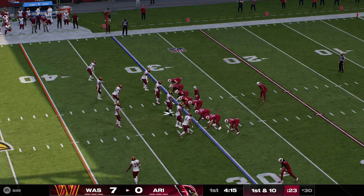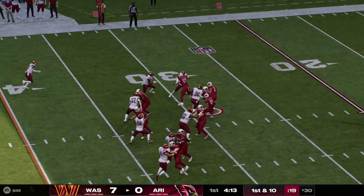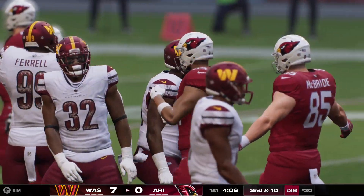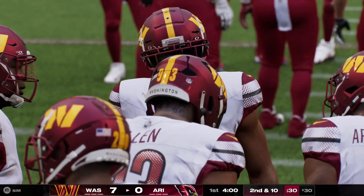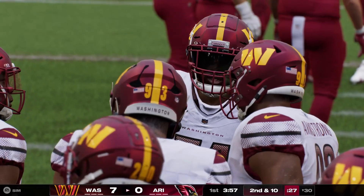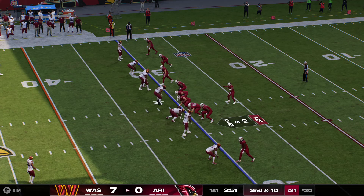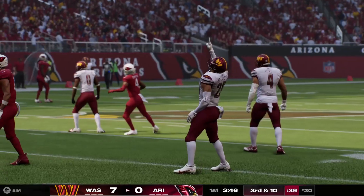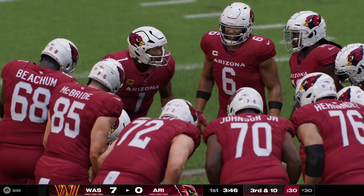Murray and the Cardinals with a first and 10 right at the 30. First carry for James Conner, and the big boys up front are going to stop him right at the line. Deron Payne, the big defensive tackle there to make the stop. Doubling him has to be a priority because you can't move up to the next level if you don't take care of him first. After the run for no gain, here's second and 10. Murray now to throw — the ball comes out on the hit, but they'll say it's incomplete.